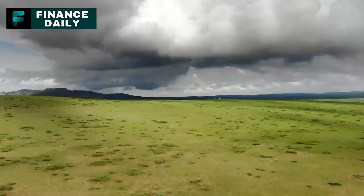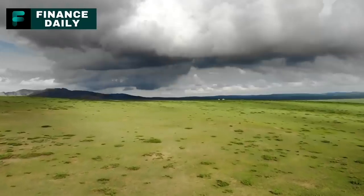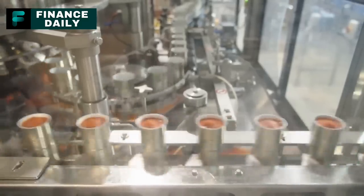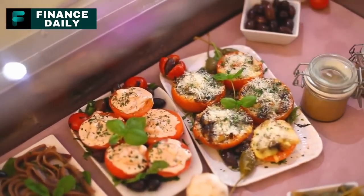16. Canned Lima Beans. Also known as butter beans, canned lima beans are high in fiber, protein, and various vitamins and minerals. For a three-month supply, around 40 cans per person should suffice, considering a serving every other day. They can be served as a side dish, added to soups, stews, or salads, or mashed into a dip.